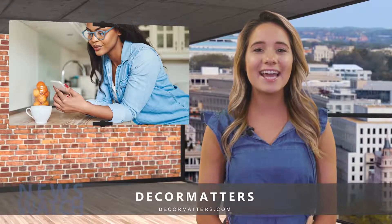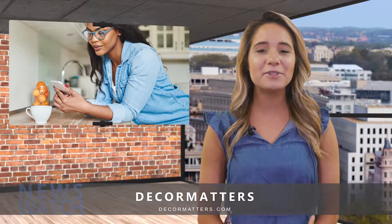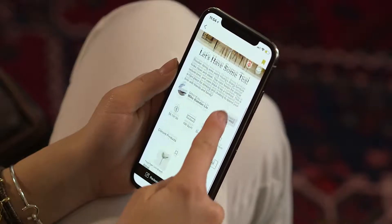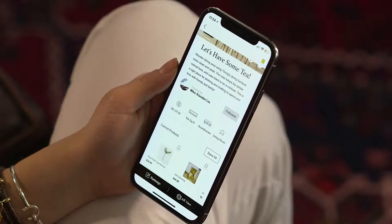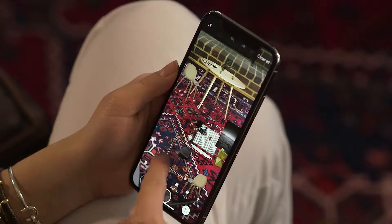There's something satisfying about designing and decorating your home, but imagination only goes so far. Sometimes you need to see what the furniture and designs look like in your exact living space. Enter Decor Matters. Using cutting-edge AR technology, the Decor Matters app helps you visualize unlimited design inspirations by placing them directly in your room.